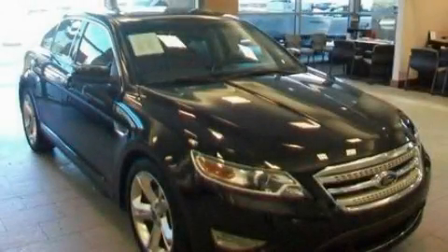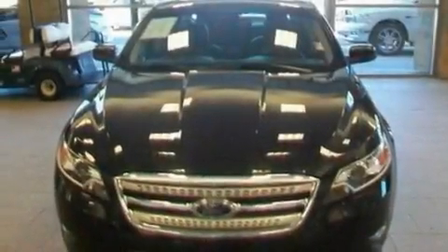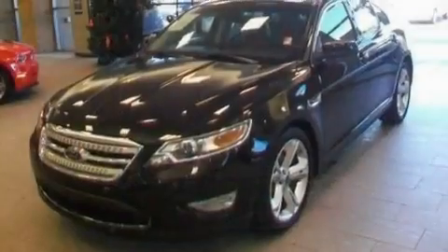This is a 2010 Ford Taurus SHO. It has a 3.5-liter, 6-cylinder engine, a 6-speed automatic transmission, and all-wheel drive.